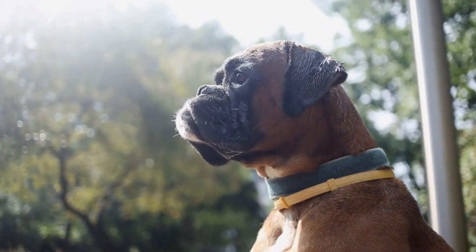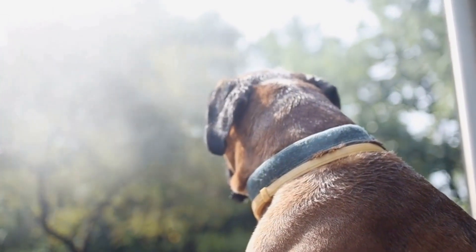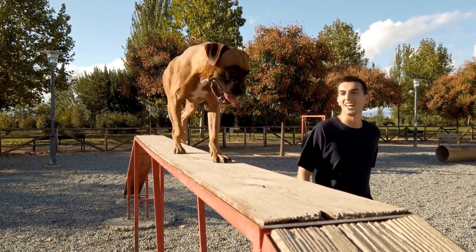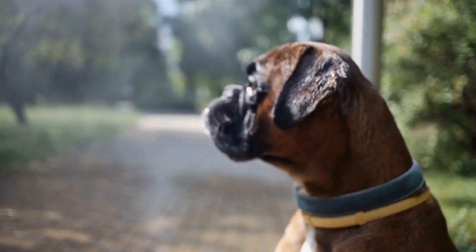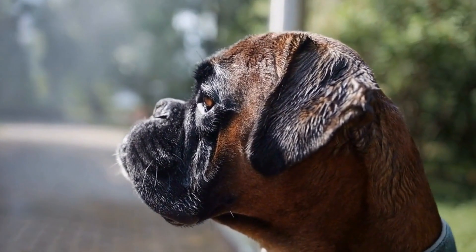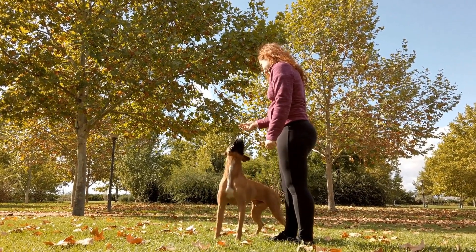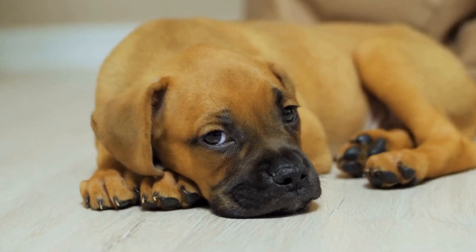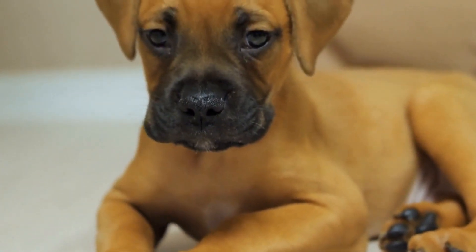Additionally, boxer dogs are known for their playful and energetic nature, which can bring a sense of joy and happiness to therapy sessions. Their presence alone can create a positive and uplifting atmosphere, making individuals feel more motivated to participate in therapy activities and exercises. Moreover, interacting with boxer dogs can also promote socialization and improve communication skills. These dogs are highly sociable and enjoy being around people, which can encourage individuals to engage in conversations and interact with others — particularly beneficial for individuals who may struggle with social interactions or have difficulties expressing themselves.